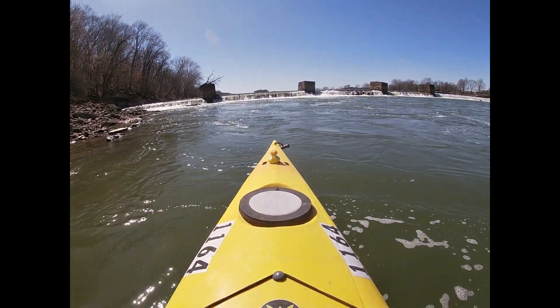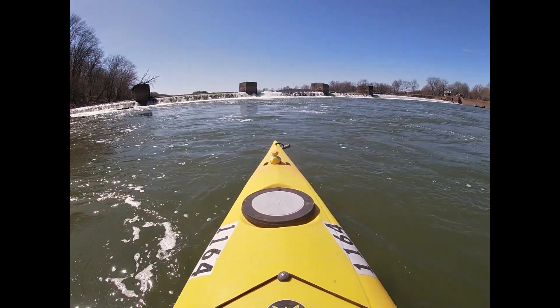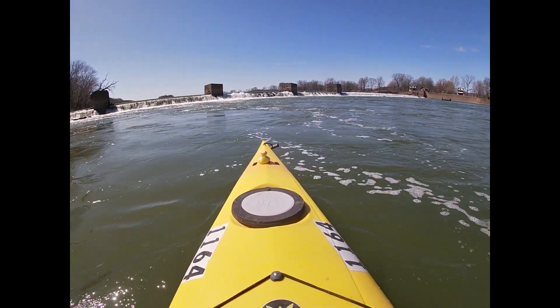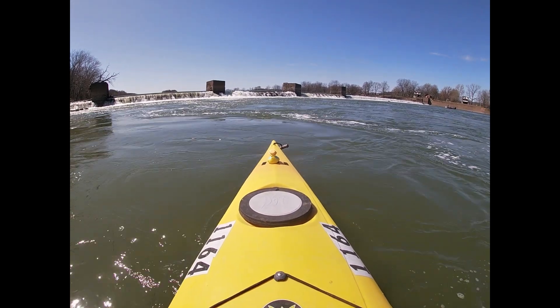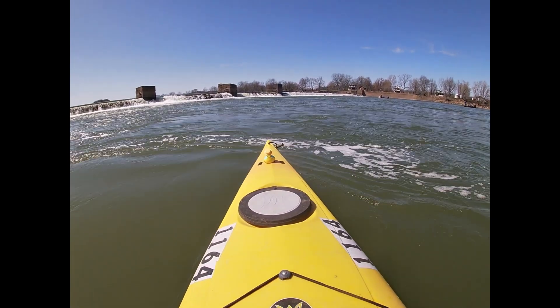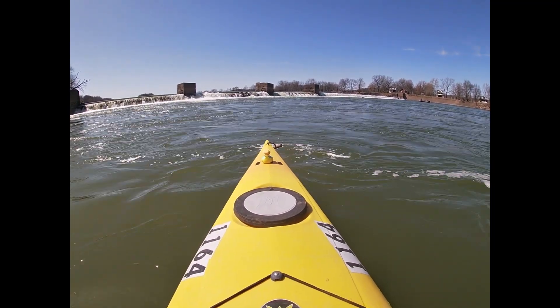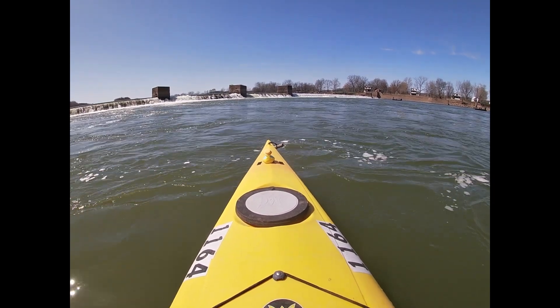Don't get too close because the current coming over the dam will grab you quickly and you do not want to go over this dam. Nobody's done it in recent years that I know of. I have heard of people going over it, and the outcome was not good. That's a lot of turbulence right there no matter where you come over at, unless you can almost make your kayak fly.